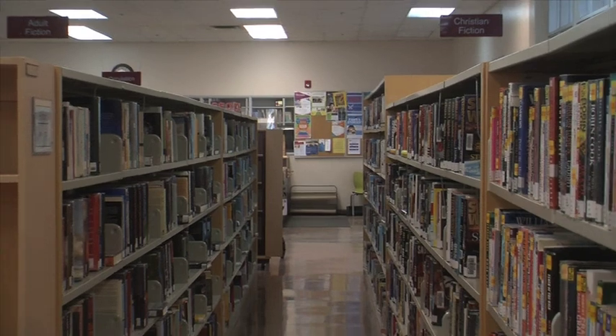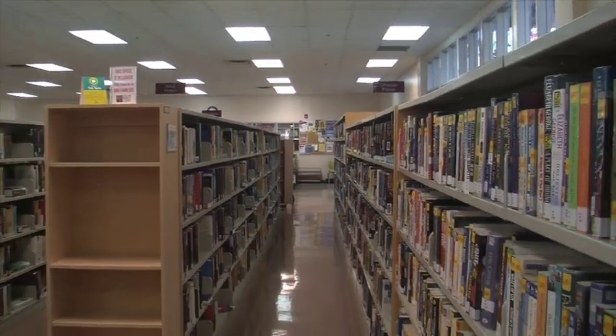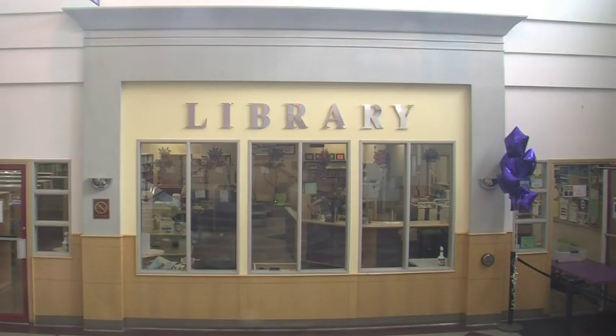For more information, you can visit their website at www.fsjpl.ca. Sean Marks, CJDC-TV News, Fort St. John.